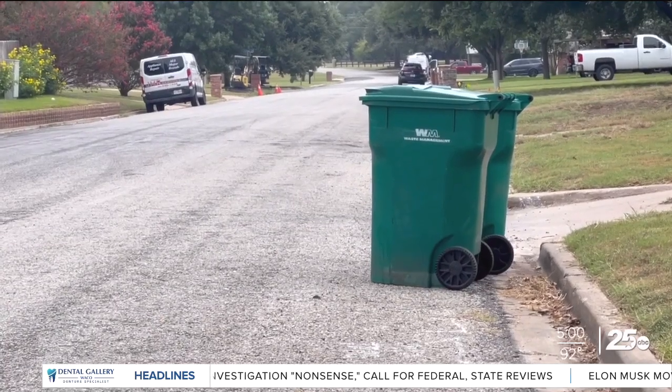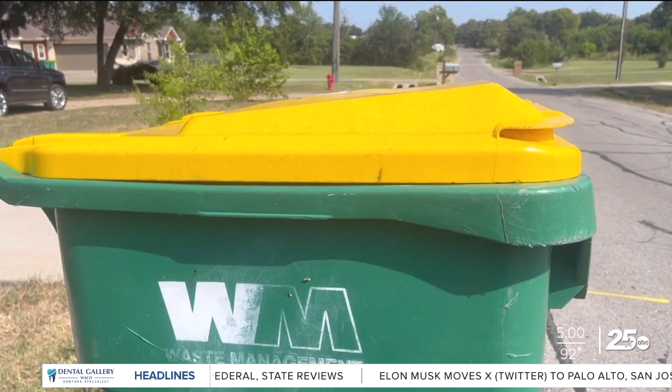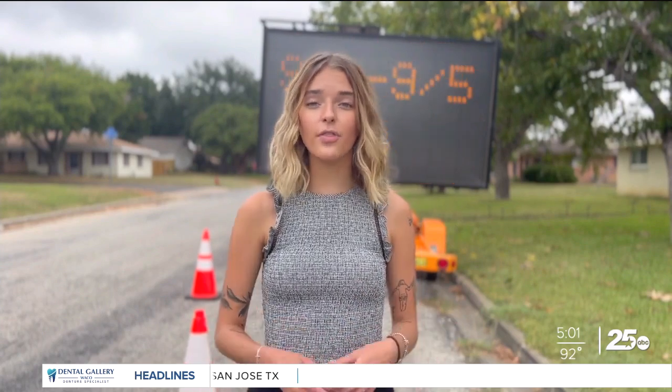The city says trash pickups shouldn't be impacted unless it rains, and then they will coordinate a time to get trash with waste management. 'It's not the worst road in Robinson, but it's not up to what it used to be.' The city tells me they expect street maintenance will start next Tuesday and end on Thursday.